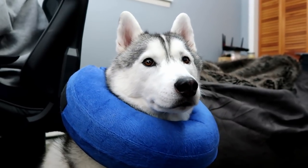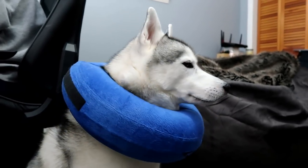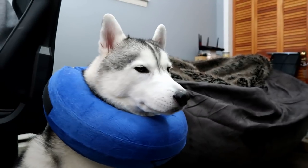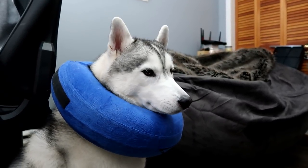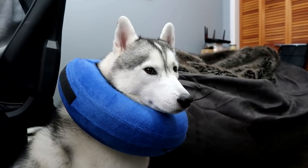Good morning Pawdience! Today is the day Memphis goes to the vet to have her teeth cleaned, and see if we can figure out what's going on with her skin. She looks hungry to me, because she couldn't have breakfast beforehand.